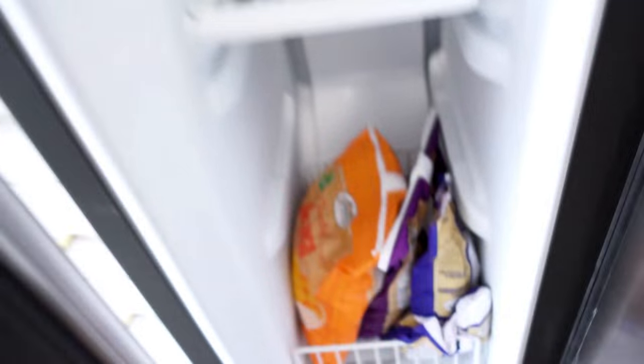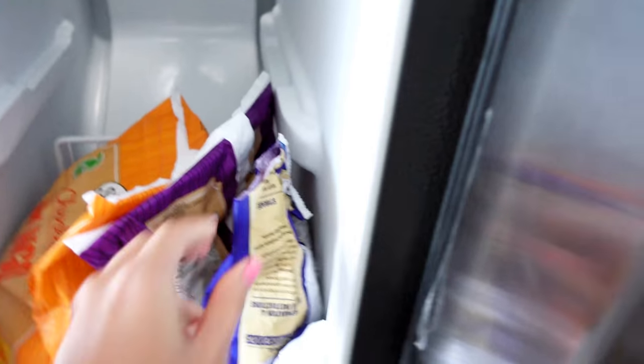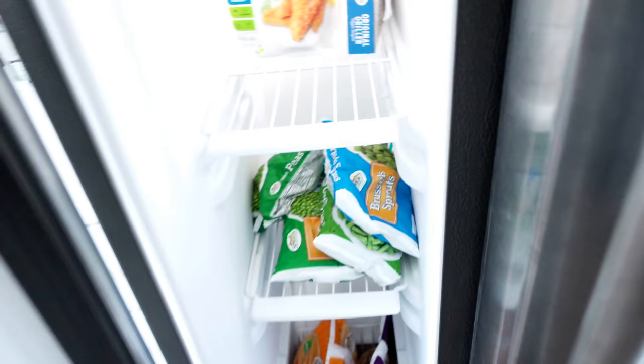Down here we have stuff for smoothies: mango chunks, whole wild blueberries, and a frozen berry medley with blackberries, blueberries, strawberries, and raspberries. That's it! My fingers are frozen. Thanks so much for watching - if you liked this video give it a thumbs up. Let me know what other content you'd like to see, like a kitchen tour or apartment tour, and I'll try to get it done. Thanks guys, until next time, bye!